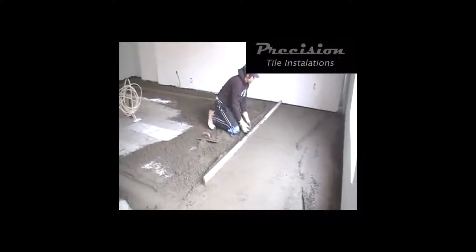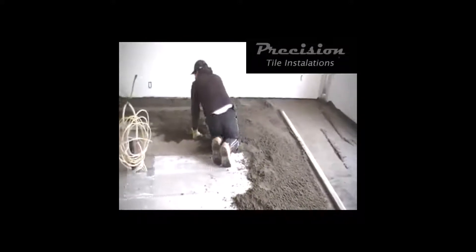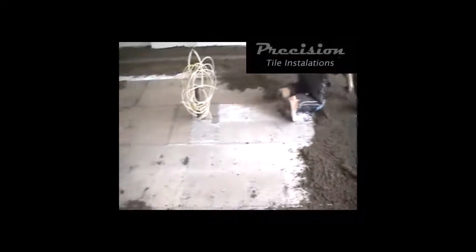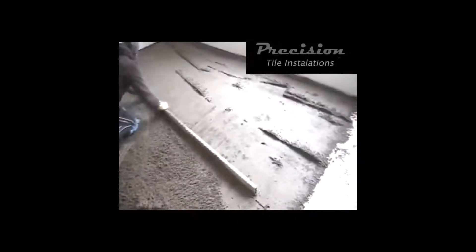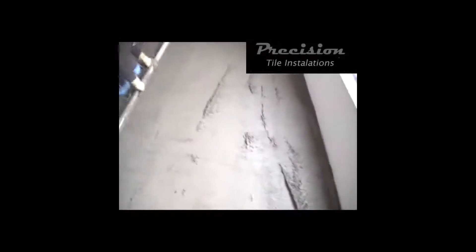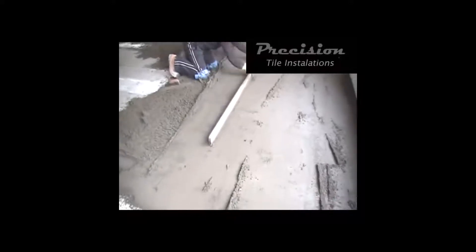Here we are in the second or third stage. Now he's the best style. Builders give you the cheap style — just a mesh there and a little skin coat — and follow the wavy floor and expect the tile guys to do a great job. It's impossible. A 24x24 porcelain tile is going down here, so it needs a very, very straight floor.